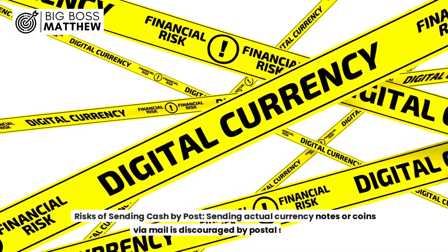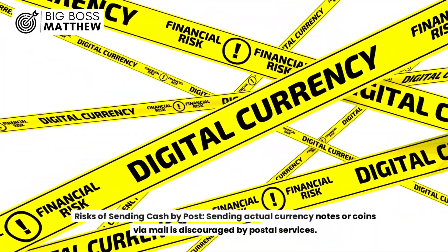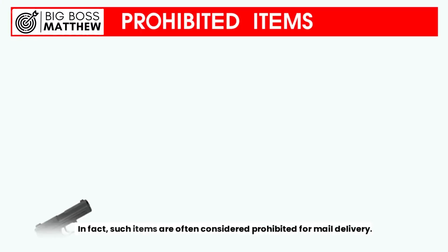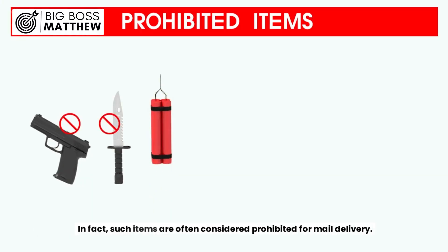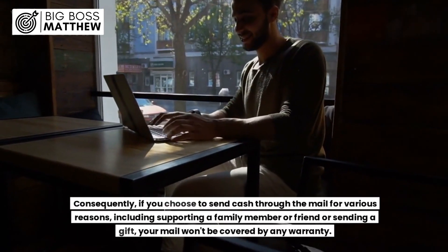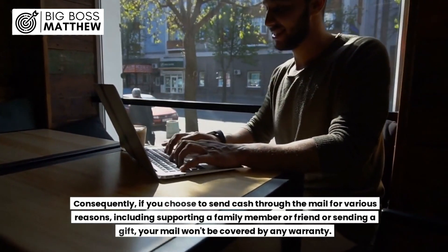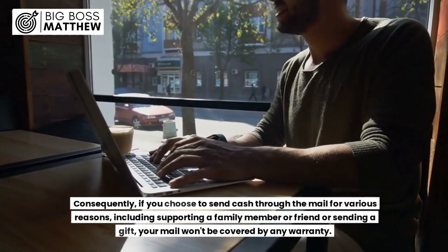Risks of sending cash by post. Sending actual currency notes or coins via mail is discouraged by postal services. In fact, such items are often considered prohibited for mail delivery. Consequently, if you choose to send cash through the mail — including supporting a family member, friend, or sending a gift — your mail won't be covered by any warranty.